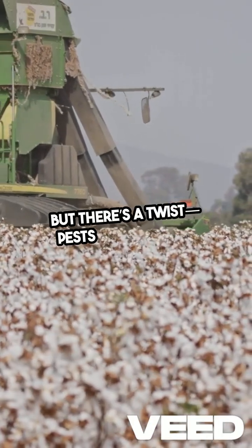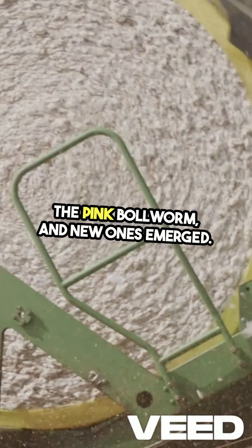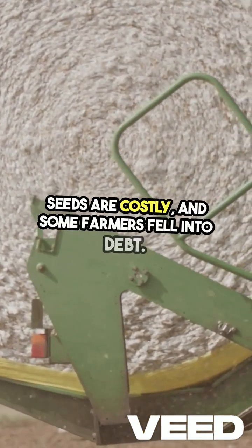But there's a twist. Pests evolved, like the pink bollworm, and new ones emerged. Yields declined, seeds are costly, and some farmers fell into debt.